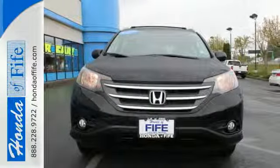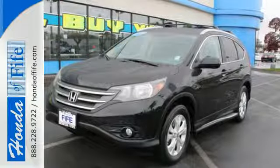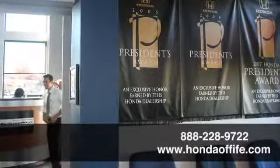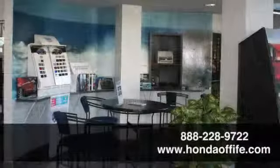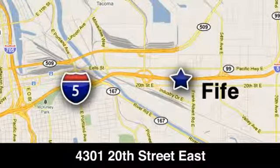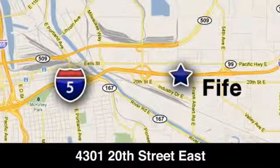Experience the combination of efficiency and space with this 2013 CR-V. Call, click, or stop in to Honda of Fife today. We're conveniently located at 4301 20th Street East in Fife, Washington, right on I-5.